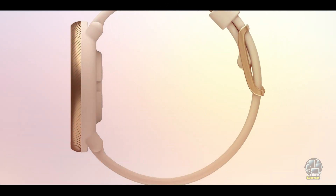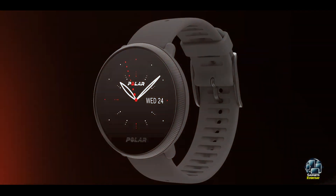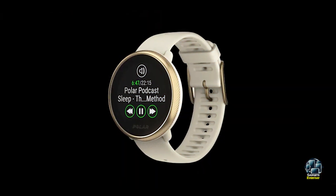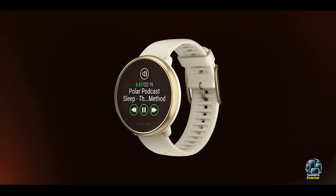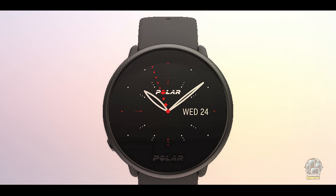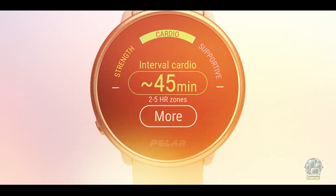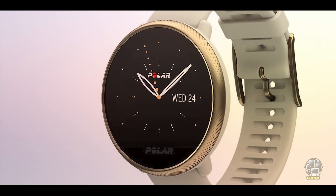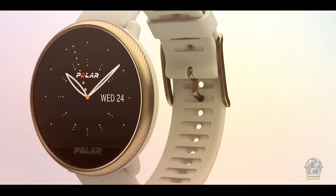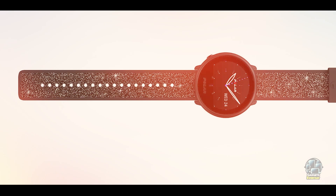Additionally, the Polar Ignite 2 offers 24/7 heart rate monitoring, GPS tracking, and guided breathing exercises to help you relax before bedtime. The watch's color touchscreen makes it easy to view your sleep data in the morning. It's perfect for individuals who want to take their sleep health seriously while also maintaining an active lifestyle, and it integrates with the Polar Flow app, allowing you to view detailed graphs and statistics. The Ignite 2 is a great choice for athletes looking to optimize sleep for better physical performance.